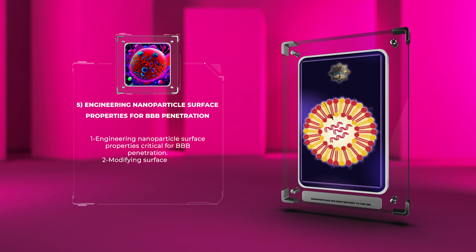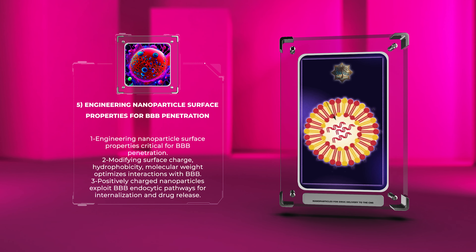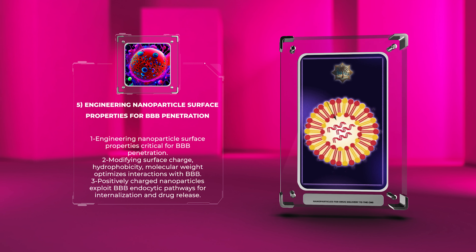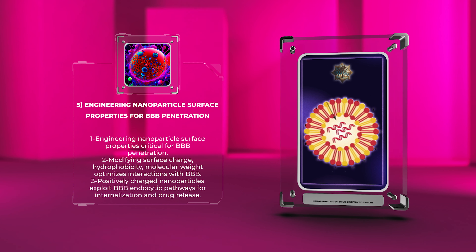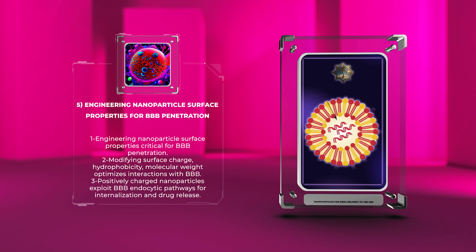Engineering nanoparticle surface properties is critical for improving their ability to penetrate the BBB. By modifying the surface charge, hydrophobicity, or molecular weight of nanoparticles, their interactions with the BBB can be optimized. For example, the use of positively charged nanoparticles can exploit the endocytic pathways existing within BBB endothelial cells, facilitating internalization and subsequent drug release within the brain.